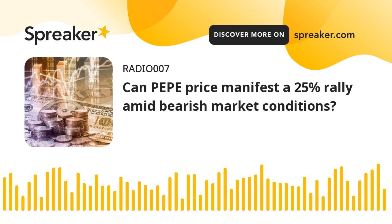Often, this setup resolves in such a way that it propels the underlying asset higher. In this case, the technical formation could catalyze a 24% rally for Pepe Price.